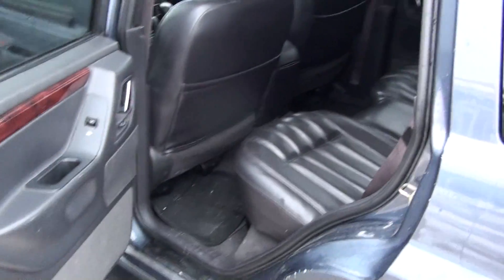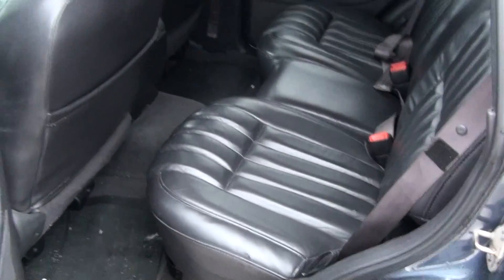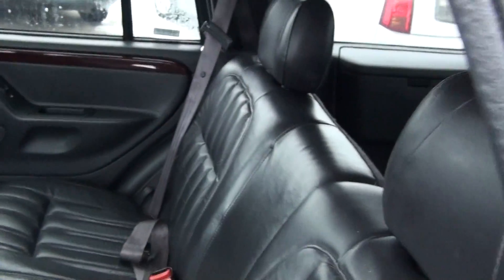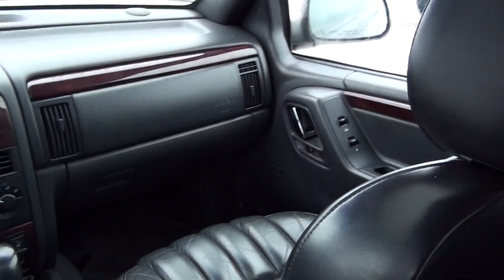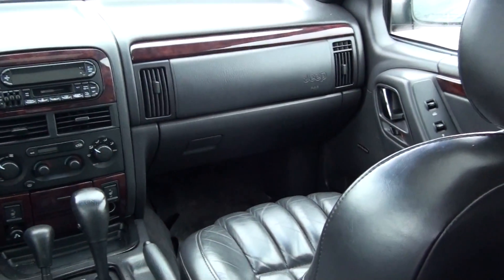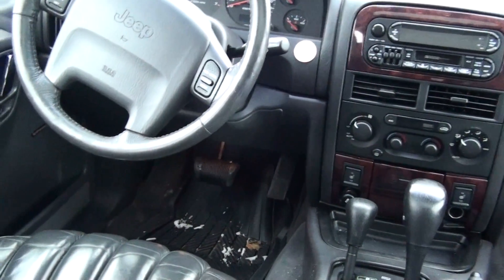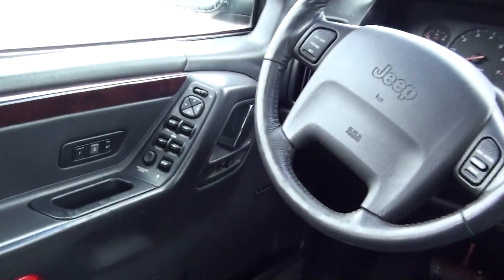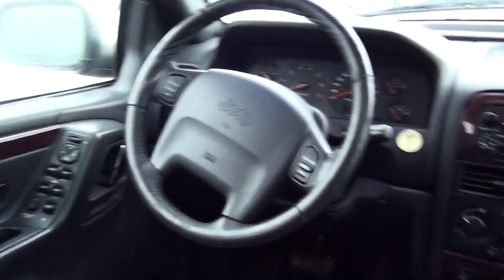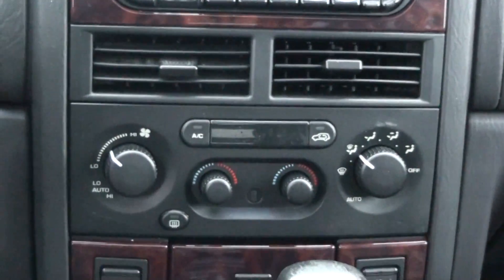Let me show you a bit of the interior. It comes with power locks, power windows, cruise control, power mirrors, power seats, memory seats, heated seats, and AC.